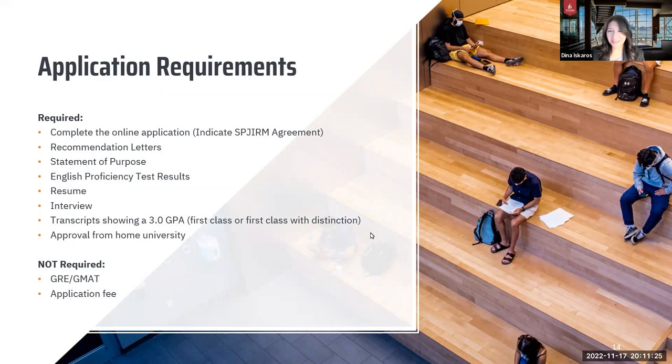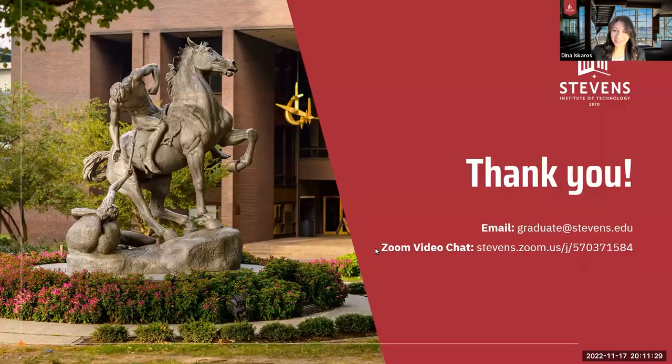That is why we are a good team. Thank you all for taking the time to speak with us. If you have any questions, please feel free to email us at graduate@stevens.edu.